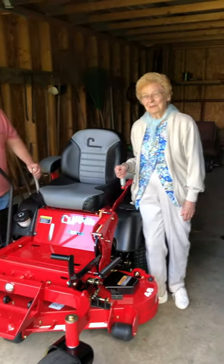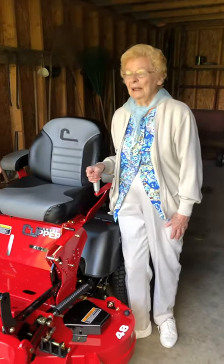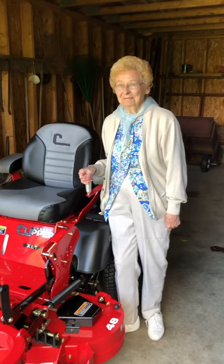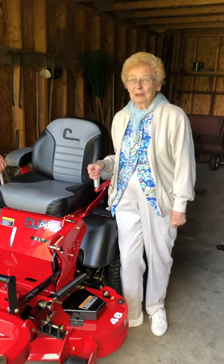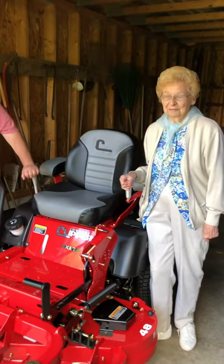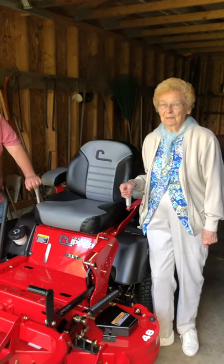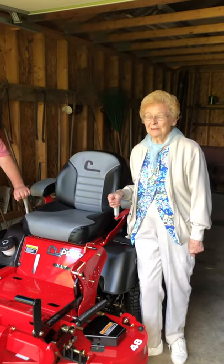What do you think grandma? You ran it around? You like it? I like the joystick. Does it make it easy? Yes it does. How old are you? I'm 87. So you can hop right on this and you can go around and mow? Yep. You've been happy with it so far? So far.